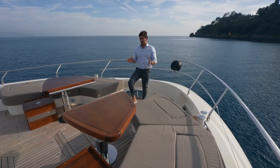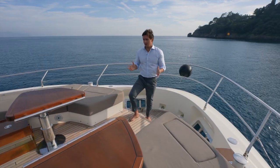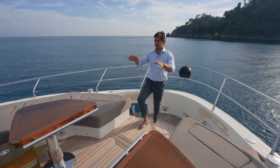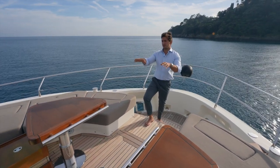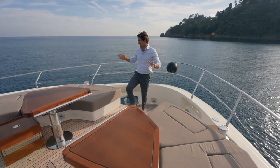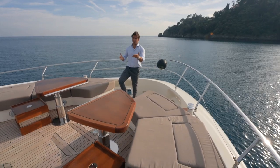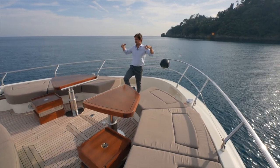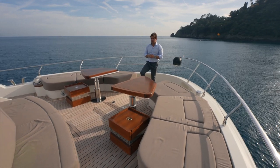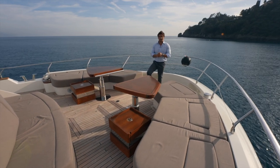What I really like about Monte Carlo as a brand is their special focus on creating a great bow environment. You have circle-shaped sofas plus two tables, three sun loungers, and a sofa for about four people placed on top of the master cabin. Pop-up LED lights create a nice atmosphere at night, and during the day you can put up an awning supported on four stainless steel poles.